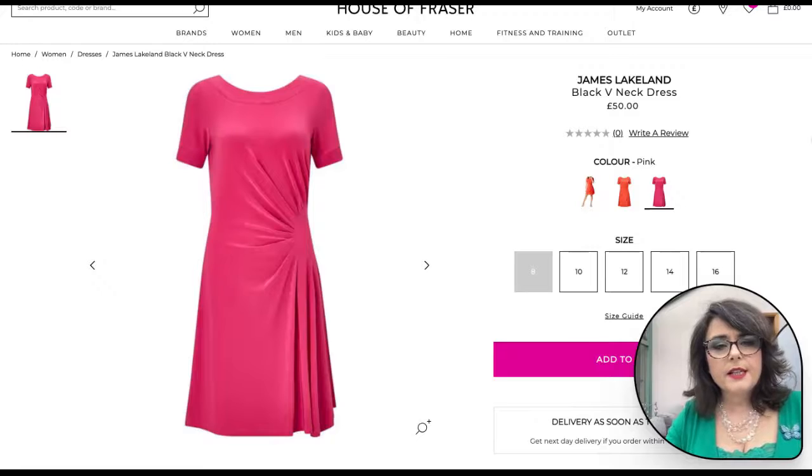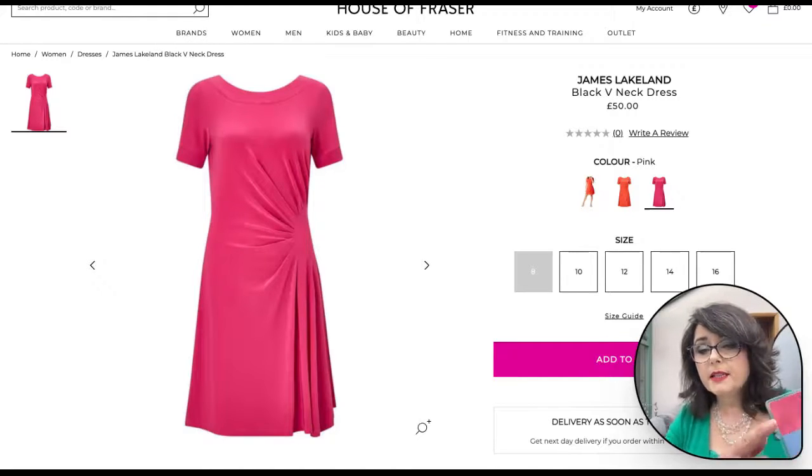Next we've got this lovely jersey drapey dress from James Lakeland. It says it's a black V-neck dress but obviously it isn't — it's pink, and on my screen it looks very much like the rose madder color from the summer palette, so that's going to be a great addition to the capsule wardrobe.